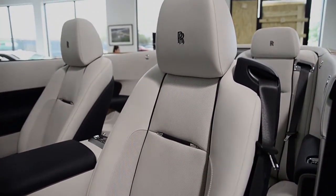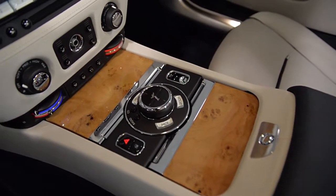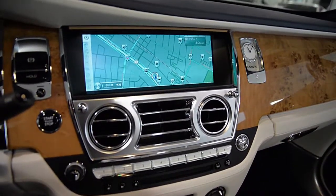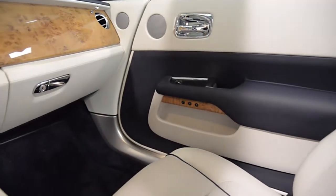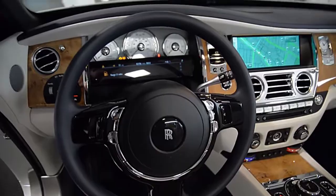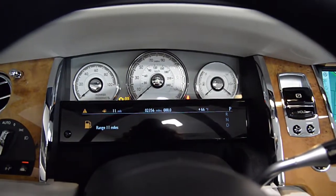This Dawn is in brand new condition and comes well optioned, including navigation, camera system, power adjust heated and cooled seats, Bluetooth, premium audio with 16 speakers and subwoofers, CD and DVD, satellite radio, voice recognition system, soft close suicide-style doors, park assist sensors, Rolls Royce monogram on all headrests, lane departure warning, heads up display, 21-inch forged 10-spoke polished wheels, and much more.